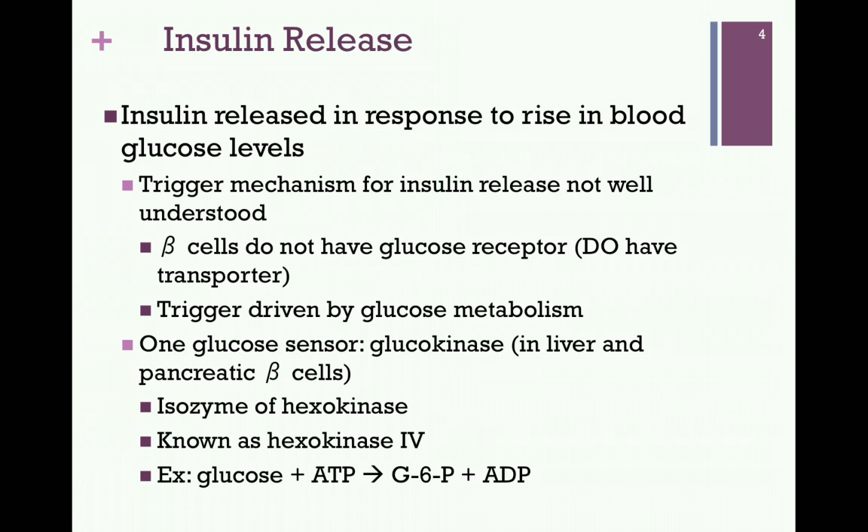The trigger mechanism for the release of insulin is not well understood. We do know that pancreatic beta cells do not have a glucose receptor, though they do have a glucose transporter, and the trigger for insulin release is driven by glucose metabolism. The change is not affected by the binding of glucose to a receptor in a signaling cascade. Instead, glucose is transported within the cell and metabolized, and this is what triggers insulin release. One glucose sensor that is known is glucokinase — an enzyme present in liver and pancreatic beta cells. It is an isozyme of hexokinase called hexokinase 4.